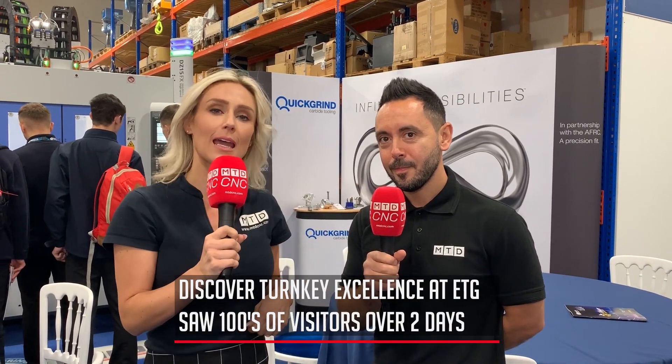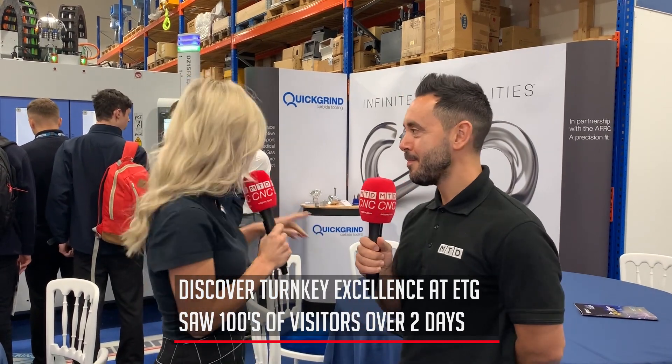Good morning everybody, we are here at ETG's Discover Turnkey Excellence event. Gio and myself are going to have a little bit of a walk around the show so you get a taster as to what has been at the event — or is at the event if you've got time to come today.